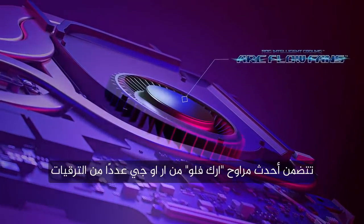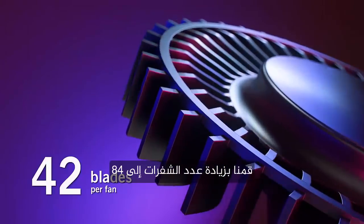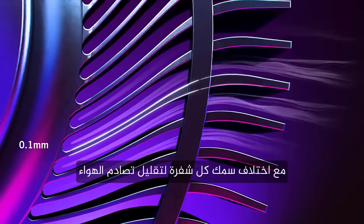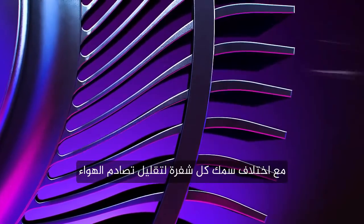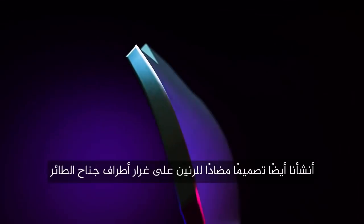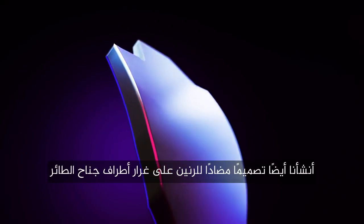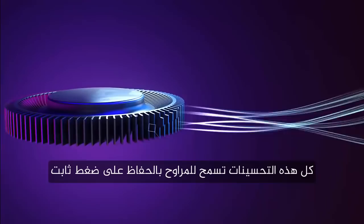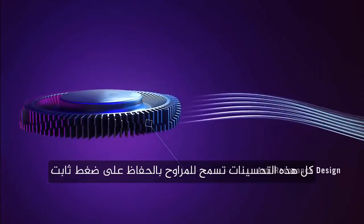ROG's latest arc flow fans include a number of upgrades. We've increased the number of blades to 84, with the thickness of each blade varying across the surface to reduce air collision. We also created an anti-resonance design, modeled on the form of a bird's wingtips.